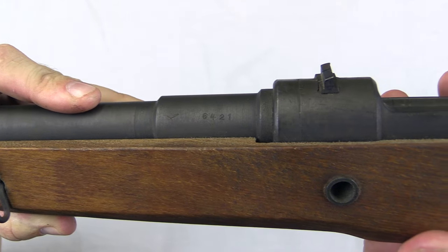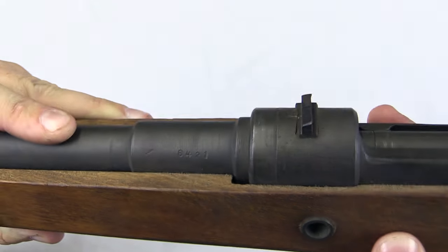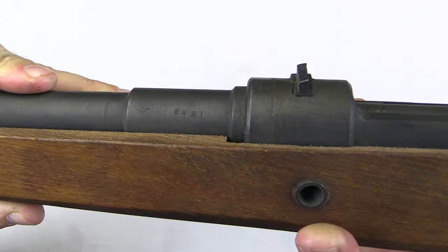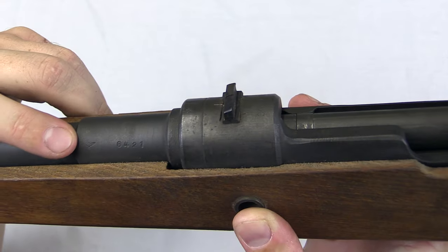These guns are serialized — this is number 6421. The contract for these was 10,000 guns, and it looks like that whole contract was probably fulfilled. Serial number data that's been put together shows numbers up into the 9500s, with no numeral prefix or suffix, so they didn't go over the number 10,000.